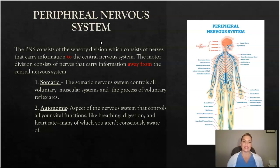The peripheral nervous system is then broken down into the somatic and the autonomic. The somatic peripheral nervous system controls all the voluntary muscular systems and the process of voluntary reflex arcs. The autonomic nervous system controls all of your vital functions — breathing, digestion, heart rate, blinking — many things we're not consciously aware of.